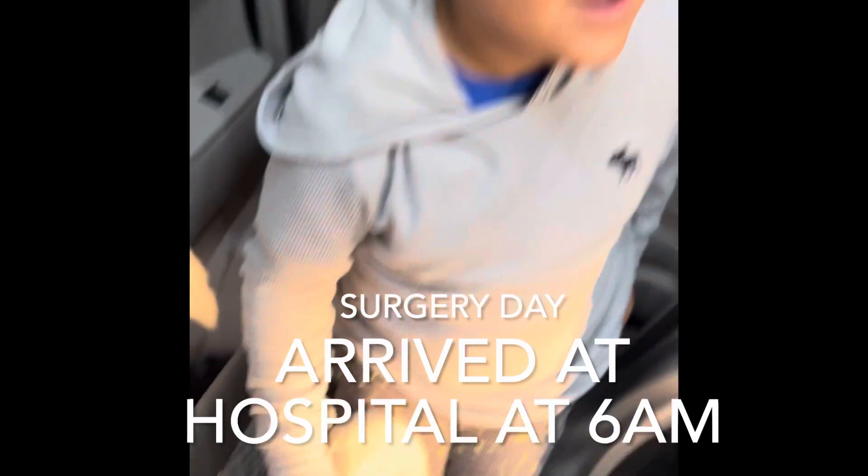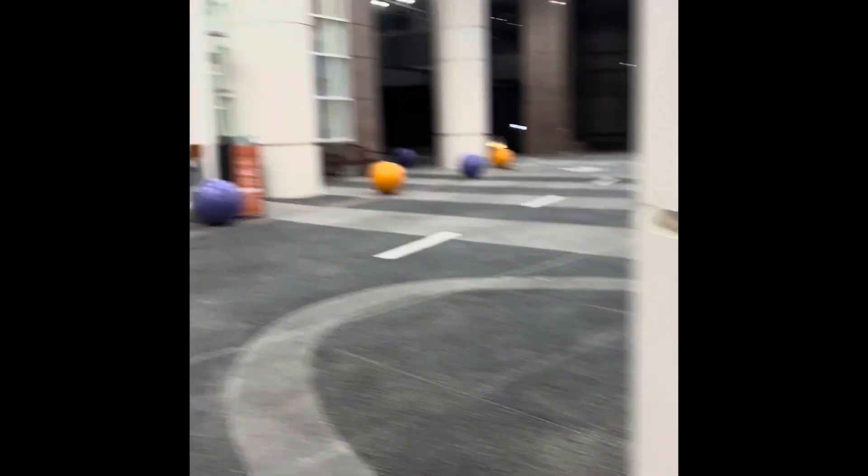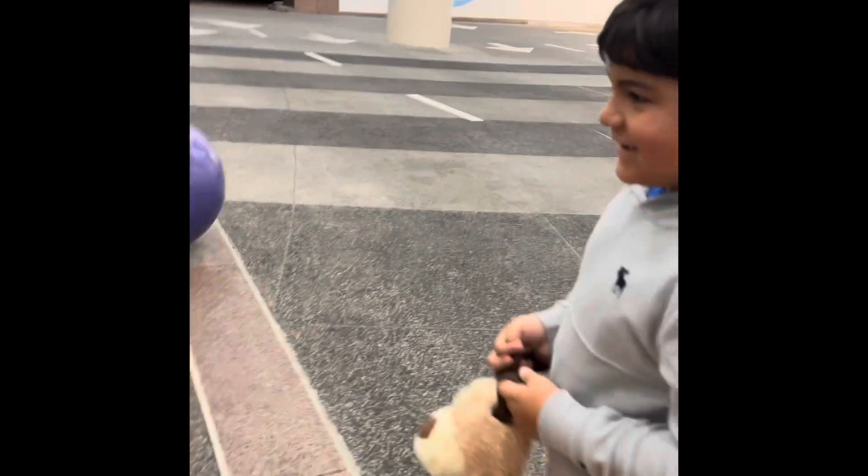Surgery day! Let's go. It's 6 o'clock in the morning, bright and early, going to get surgery today. We're heading out — March 8th.